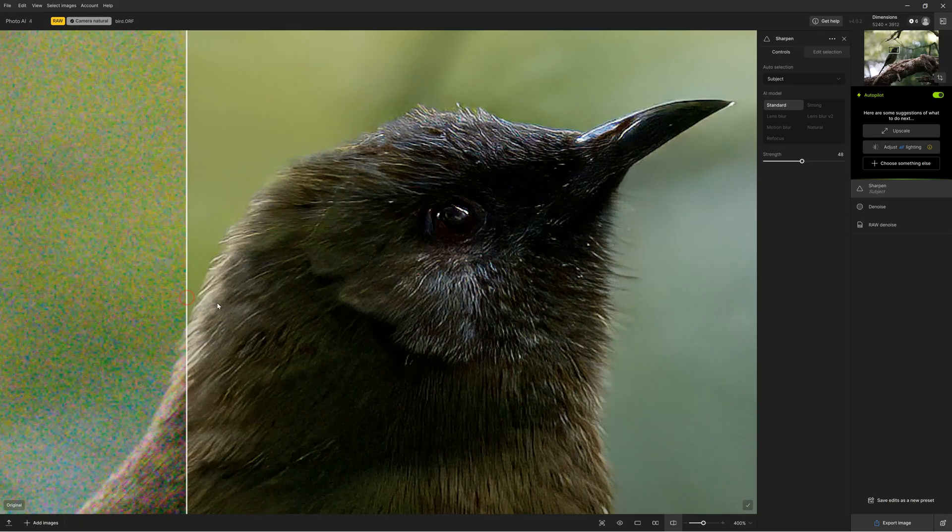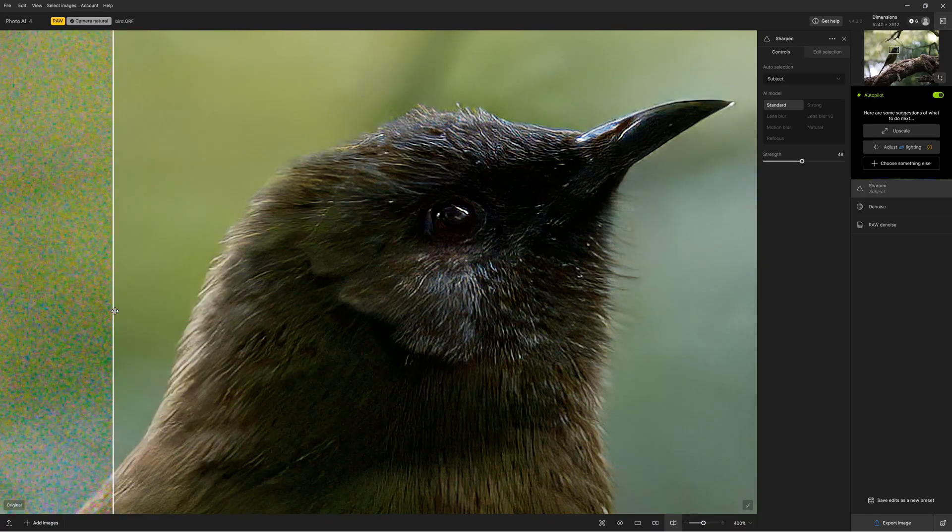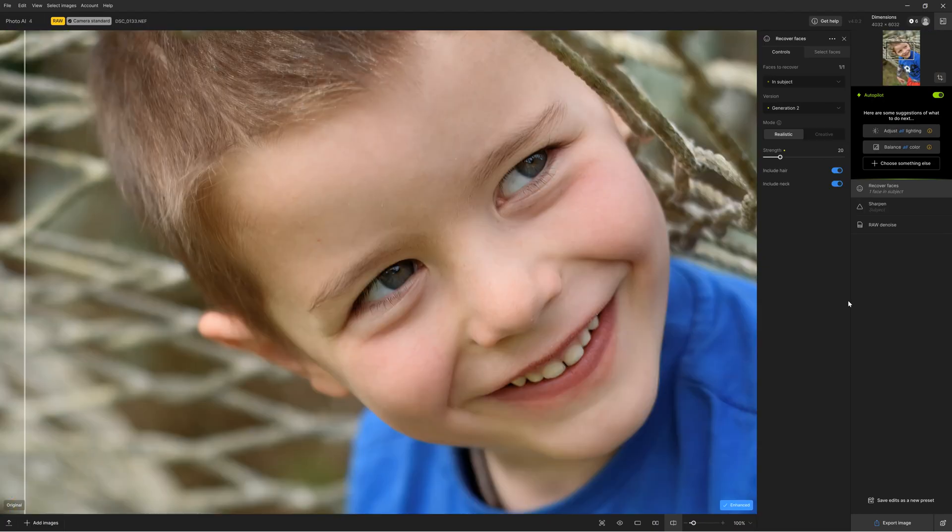As for features, Topaz Photo AI has a much larger feature set compared to Gigapixel. For instance, Photo AI's Denoise can clean up and enhance your noise-ridden images, while Sharpen and Superfocus are so good that they can correct poor focus and motion blur.